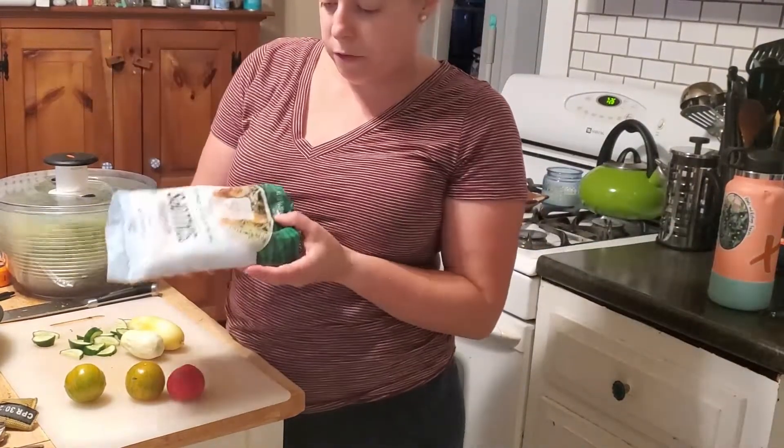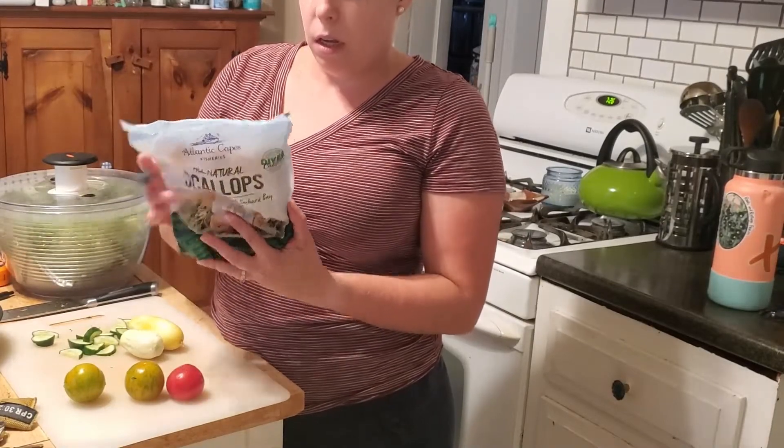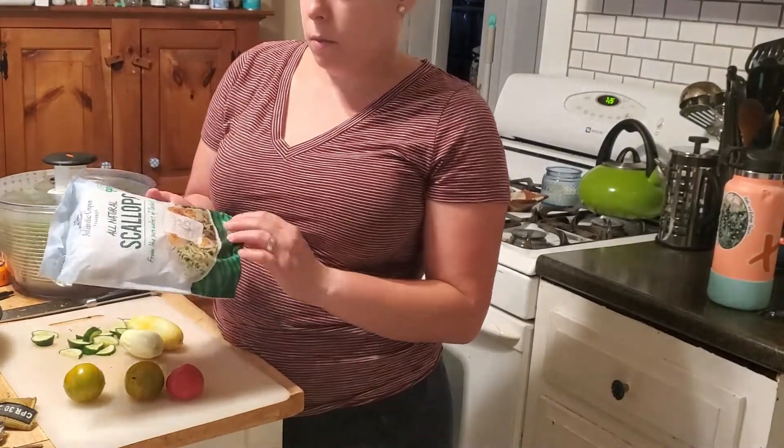These scallops I had frozen — they were actually 50% off. They were perfectly fine, still within date. The store just had too many of them.